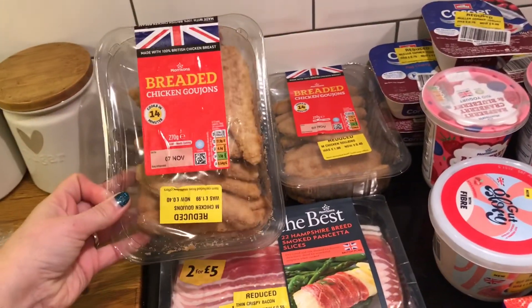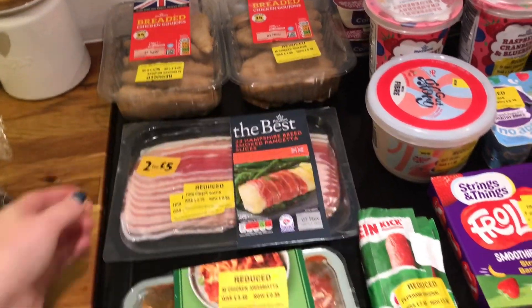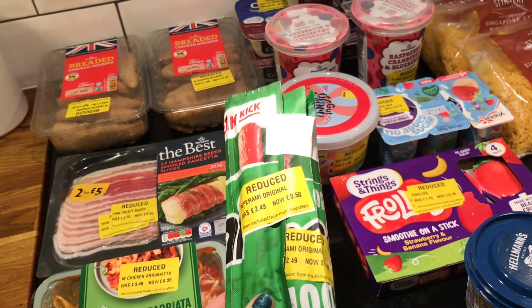I got these chicken strips — these were £0.40, that's a good deal. Bacon was £0.55. A ready meal for Danny to take to work was £0.35 — this is really good. I got some pack-up bits, so these pepperonis were £0.50.